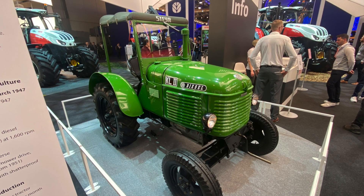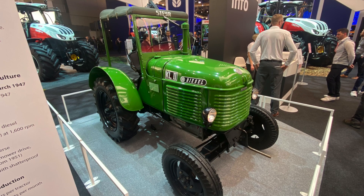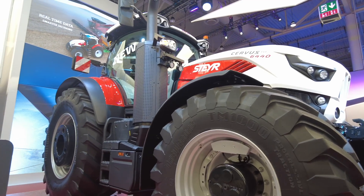It's great, it looks amazing and it's a great contrast to the brand new tractors that we have surrounding it.